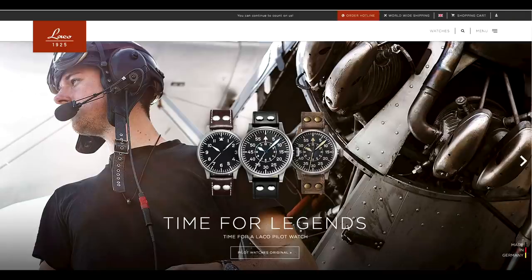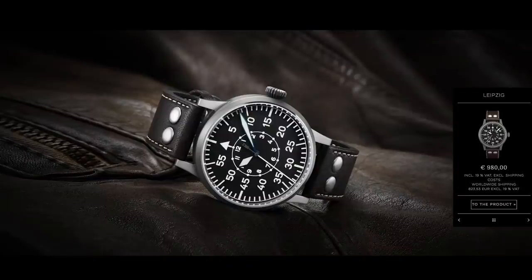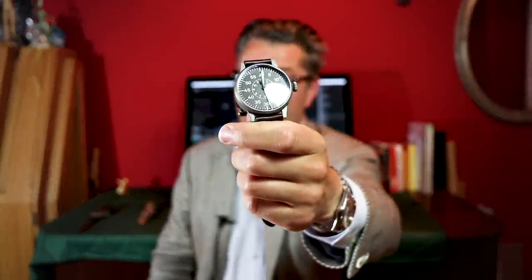I contacted LACO, the modern company LACO, which is still in business — they still produce their timepieces and reissues of this watch. I asked them if they could send me a modern LACO Beobachtungsuhr for a comparison of the old one from 1944 and the modern one from 2020. They liked the idea and sent me what they call 'the original' because it's very close — this is the LACO Leipzig. Thank you very much, Sarah Hohmann and LACO, for sending this in.